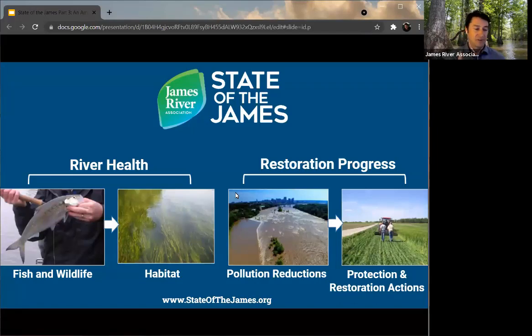Those indicators include shad, striped bass, bald eagles, and oysters — examples of fish and wildlife that are a key part of a healthy James River ecosystem. That also includes habitat like underwater grasses and riparian forested buffers, which are key types of habitat to protect water quality and river health, but also to serve as nursery grounds for species like crabs and small young-of-year fish that may hide from predators in underwater grass beds. We want to have robust, healthy grass beds to support the overall ecosystem.